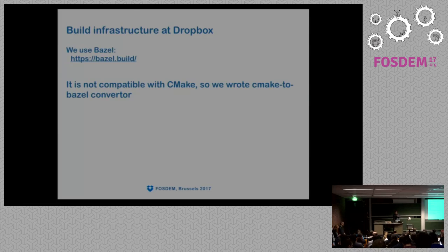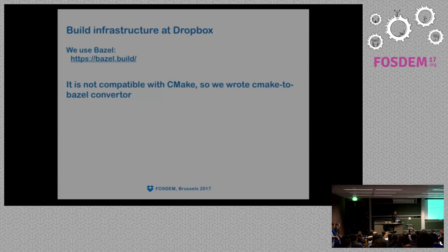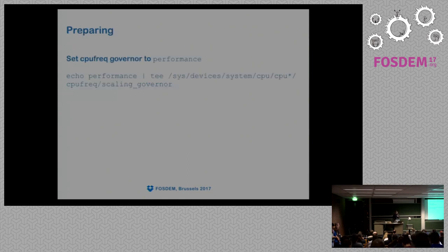Speaking about build infrastructure at Dropbox, we use Bazel as our build system. Bazel is tightly integrated into our infrastructure, but MySQL uses CMake, and Bazel is not compatible with open-source software build systems. If you're trying to integrate something CMake-based or autotools-based into a Bazel build, you're literally screwed. We actually wrote a CMake-to-Bazel converter tool, which helps us integrate — and we may open source it. It wasn't that hard; I did it in one night.